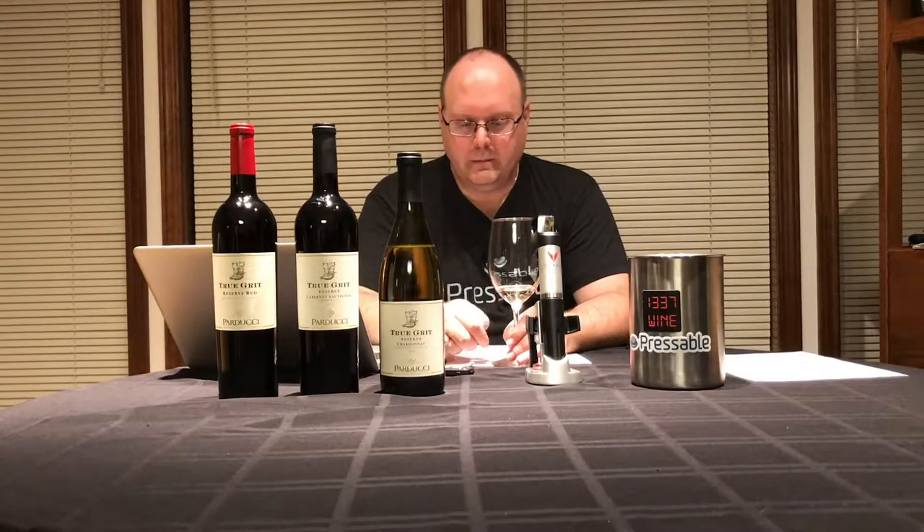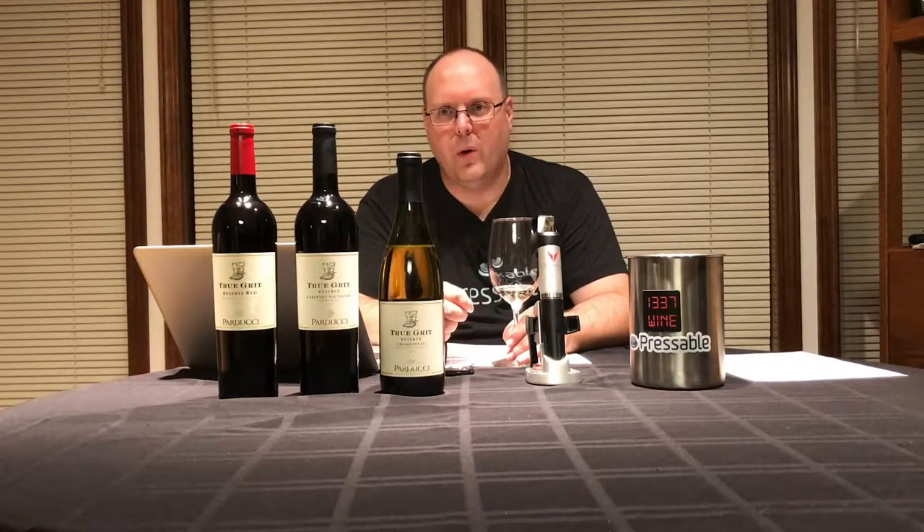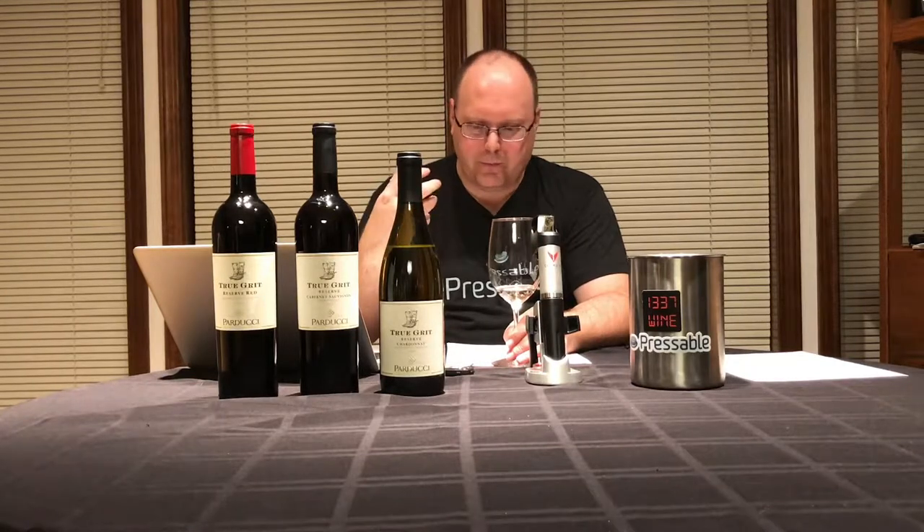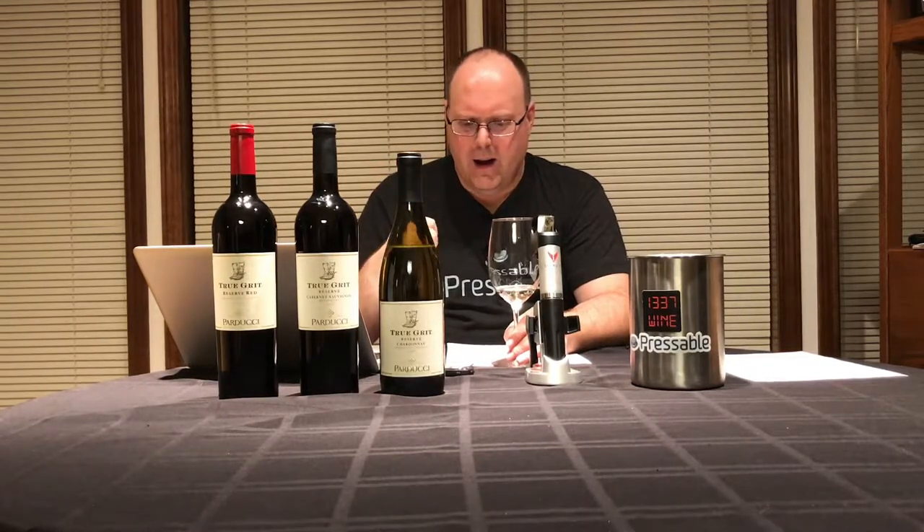I don't get any burnt popcorn or anything like that, but there's definitely a ripeness to the fruit. Now that I've just said burnt popcorn, maybe in a way there's a little bit there. Definitely a ripeness to the fruit — yellow apple, just brightness to it.